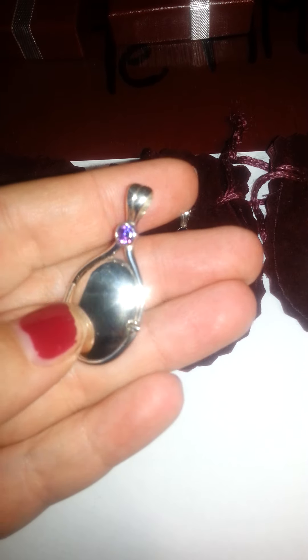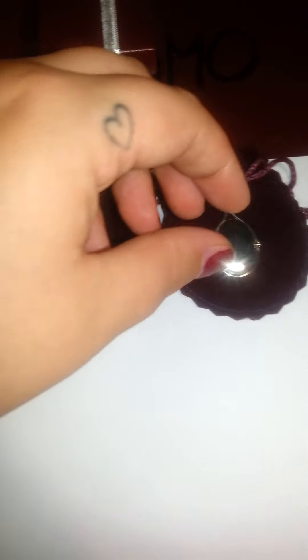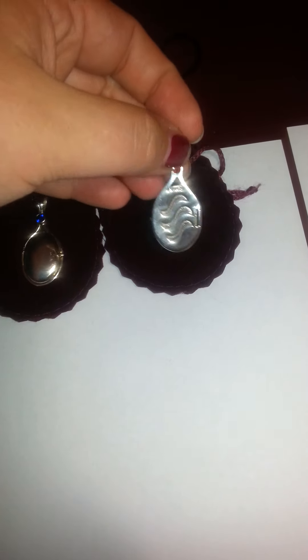I got three of them. They are still in silver, they have the three waves on the back. You can open it. But they are really small.